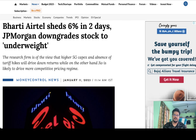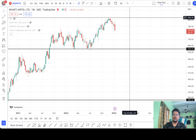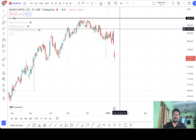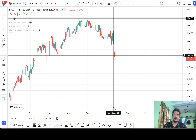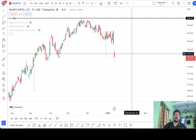Let me show you the charts. This is the weekly chart of Bharti Airtel. Recently it touched this all-time high of 858. After that, for the past few days it has been continuously falling — you can see this drop of minus 3.24% which happened yesterday, and today it directly gapped down to almost minus 3.88%, so almost seven percent down in total.